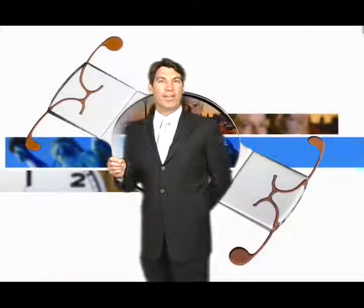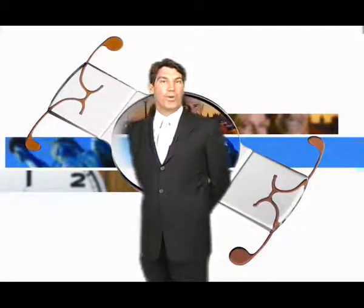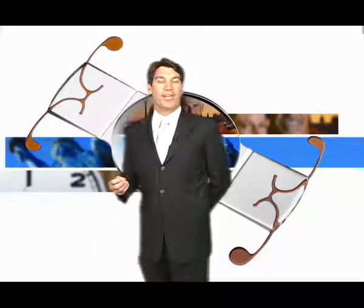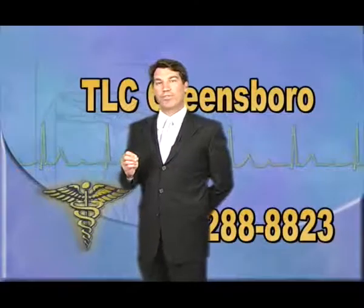We hope you found that video informative and that it allowed you to make a better decision about your refractive surgery choices. As always, if you have any questions, please don't hesitate to ask myself or my staff with regards to this new, exciting technology. Here at the Laser Center, we're trying to provide you with the latest and greatest in eye technology, and we believe the ionics lens is one of those options.